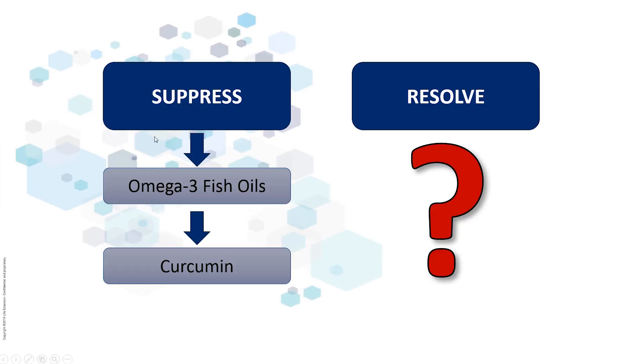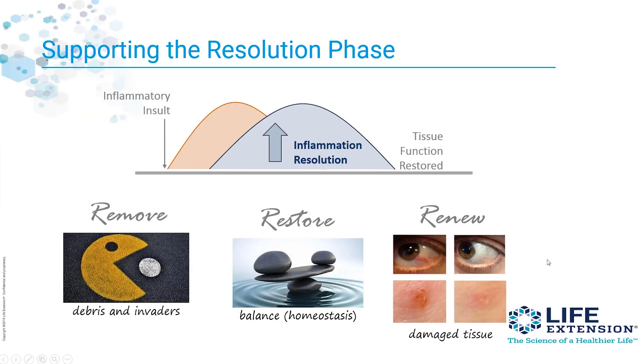If you want to suppress inflammation, you might do things like omega-3 fish oils or curcumin, especially that new extract we just talked about. But what about helping the body to actually resolve and repair? That's what we're talking about with resolvins — supporting the resolution phase of inflammation. We want to help remove debris and invaders, then restore balance and renew damaged tissue.